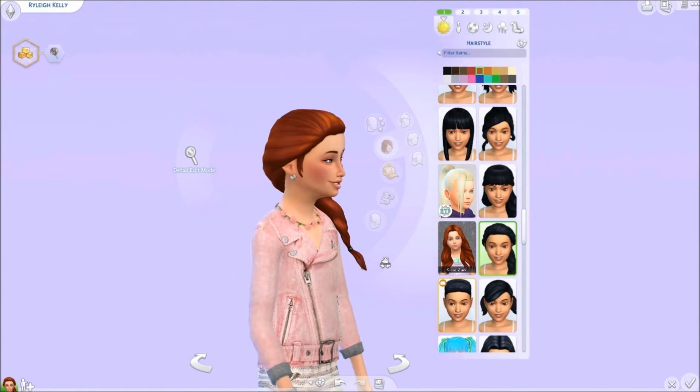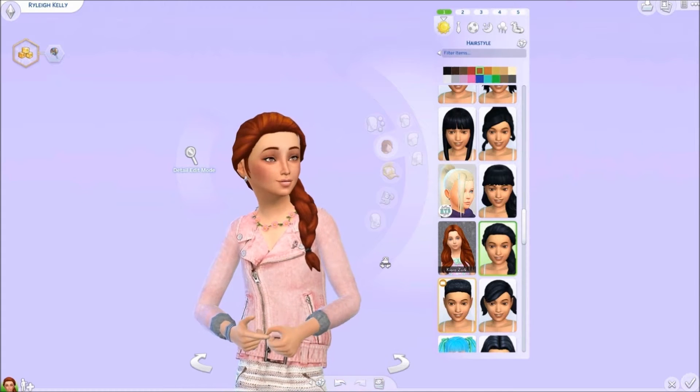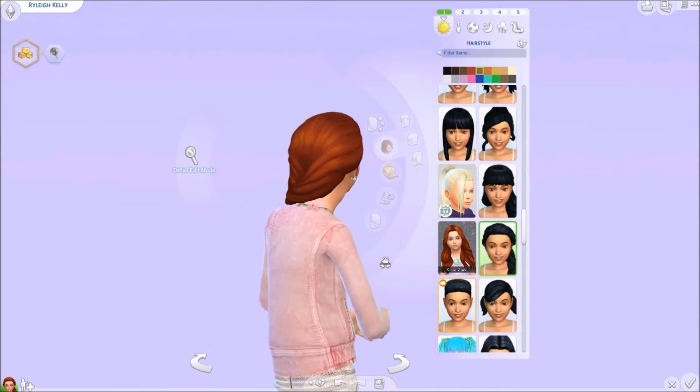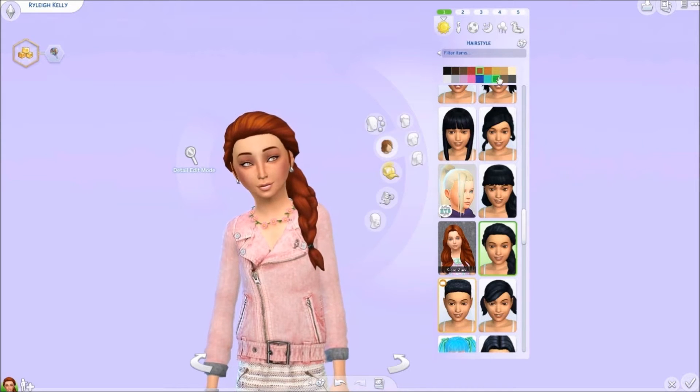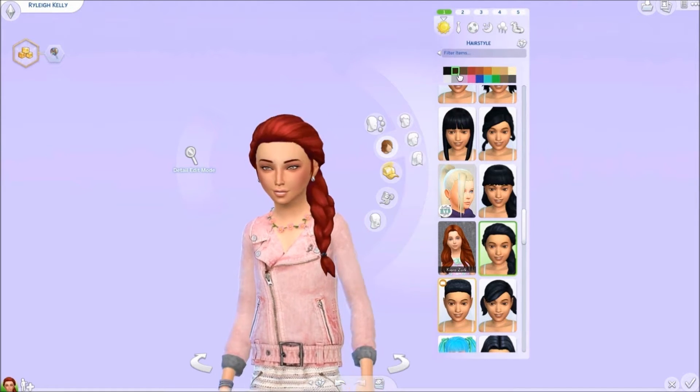Our next hairstyle is this really cute French braid. Again this is from the Spa Day Game Pack. It's really really cute and these hairs are by Kiara. It just comes in a bunch of different EA colors which I think is super adorable.